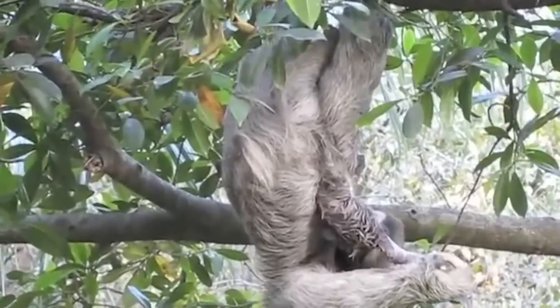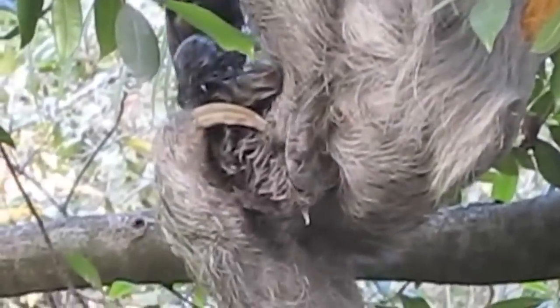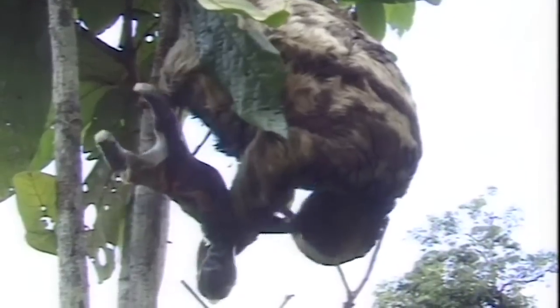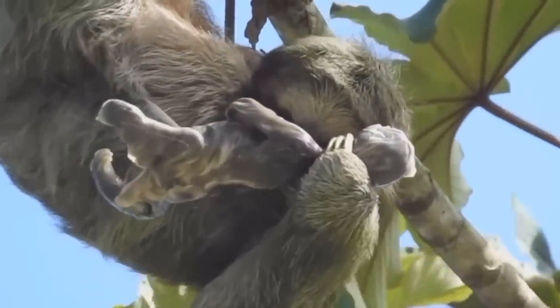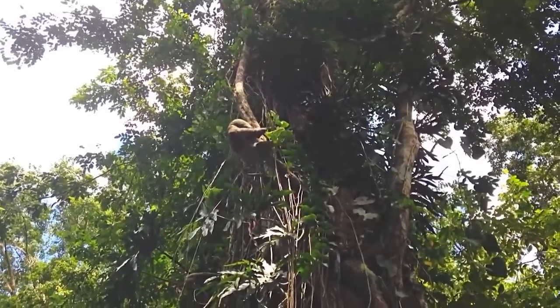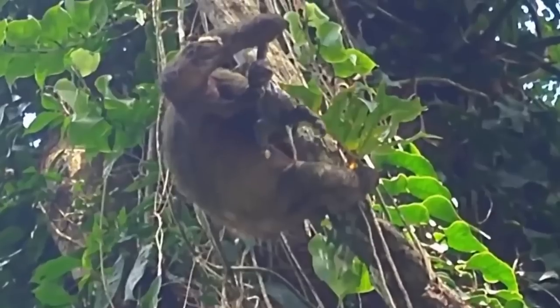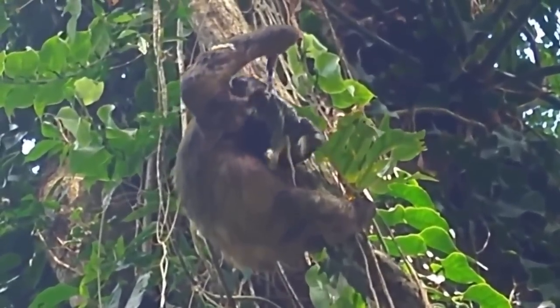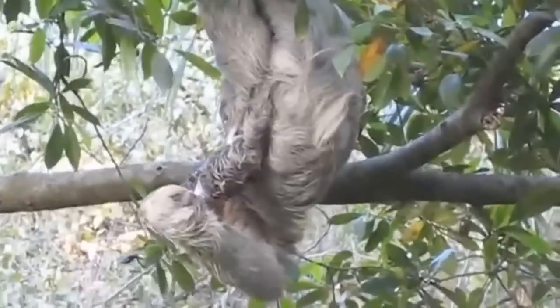The way the sloth gives birth is unusual. When it's time to have her baby, the female sloth will climb down to the lower branches in the rainforest canopy, then proceed to dangle upside down and give birth in this position. While it may seem to defy logic and gravity, it's to try to prevent the baby from falling to the ground. She also chooses lower branches because if the baby does fall, it's less likely to be hurt and she can easily retrieve it.